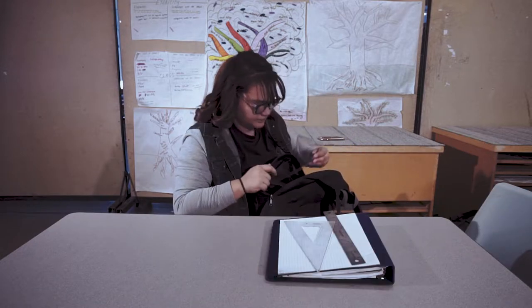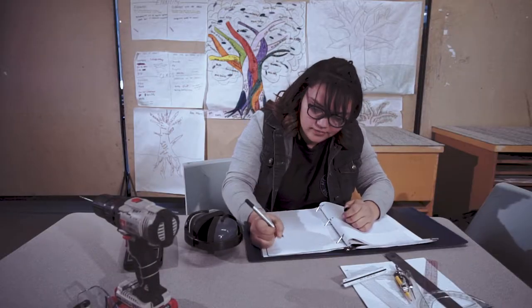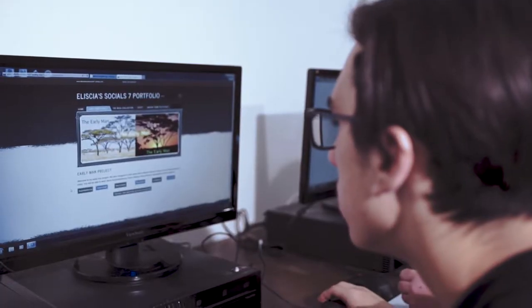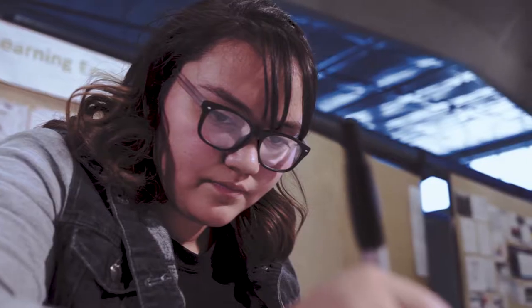Students do a lot of hands-on work, and this hands-on work ties into academics. Cro-Magnon to IKEA, for example, involves four credits: World History, Reading and Writing, Math, and Economics.